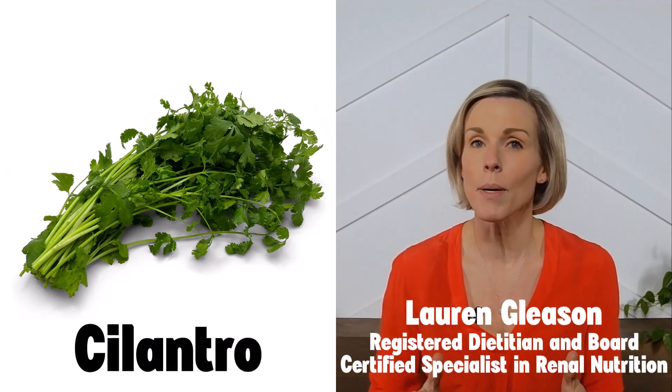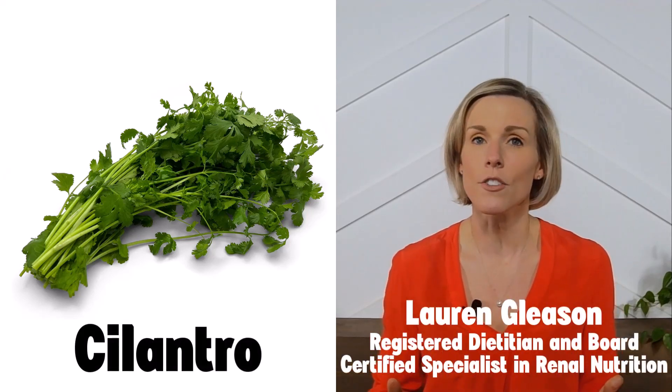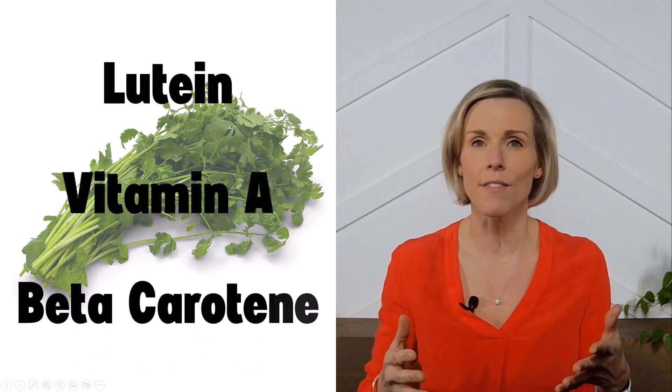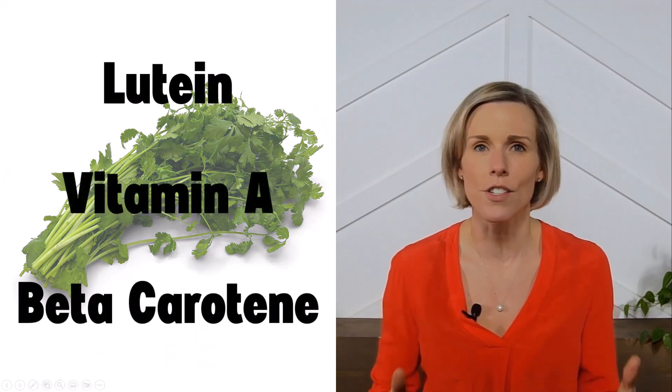Eating enough fruits and vegetables is a key component of a kidney-friendly diet, and cilantro is a delicious way to do that. Cilantro is high in a number of beneficial vitamins and antioxidants such as lutein, vitamin A, and beta-carotene, just to name a few.